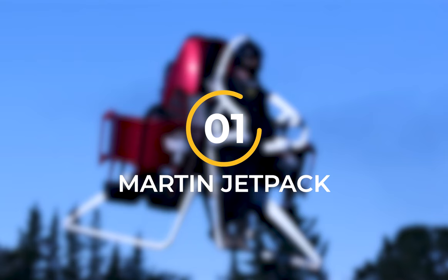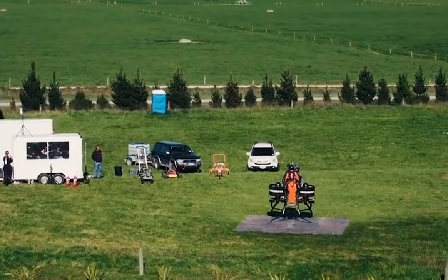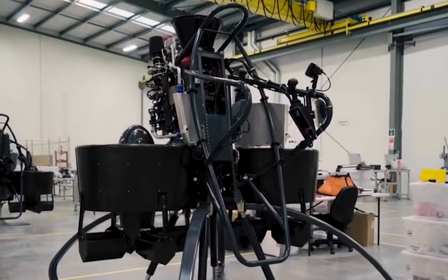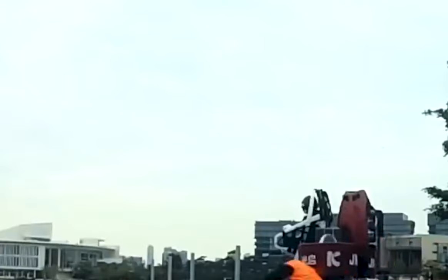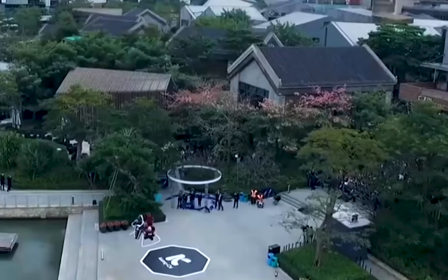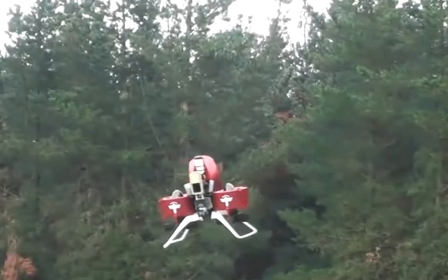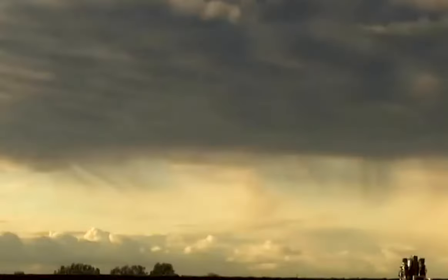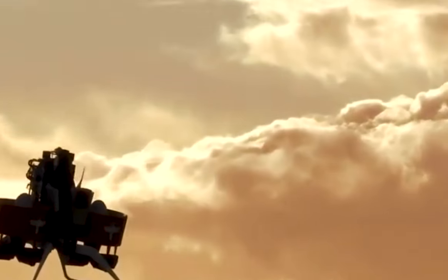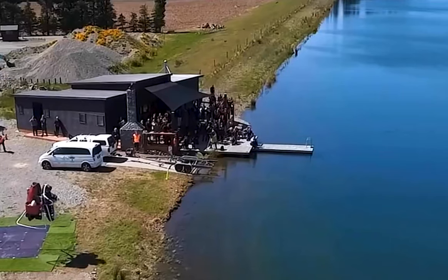Number 1: Martin Jetpack. This innovative aircraft is still in development but promises to revolutionize the aviation industry. With two duct fans that provide lift and a powerful 2-liter V4 piston gasoline engine with 200 horsepower, the Martin Jetpack is a force to be reckoned with. Its unique torque-neutral function makes it easier to fly and control, allowing you to navigate even the trickiest of terrains with ease. With its impressive load-bearing capacity, the Martin Jetpack is perfect for transporting people and equipment into hard-to-reach areas. One hand controls pitch, roll, and yaw, while the other hand controls its speed.